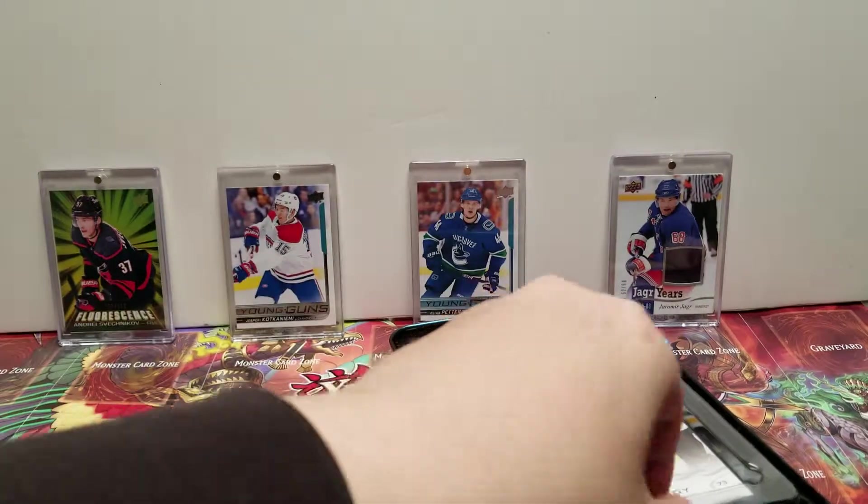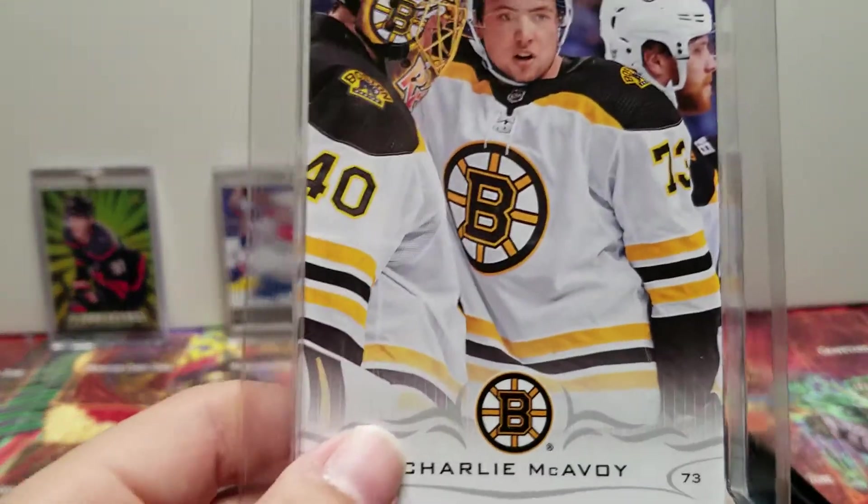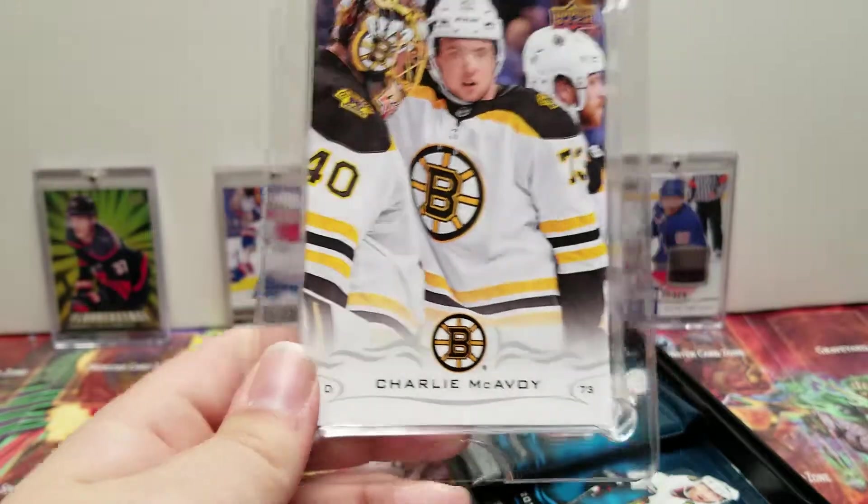The jumbo card is going to be Charlie McAvoy, sophomore season.